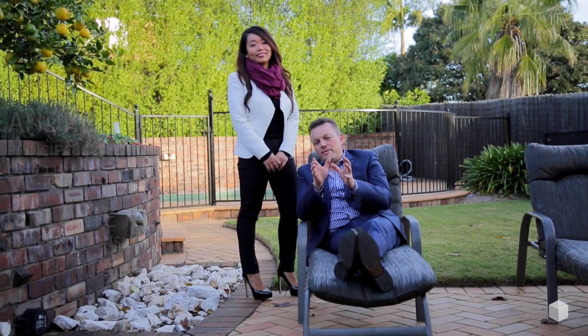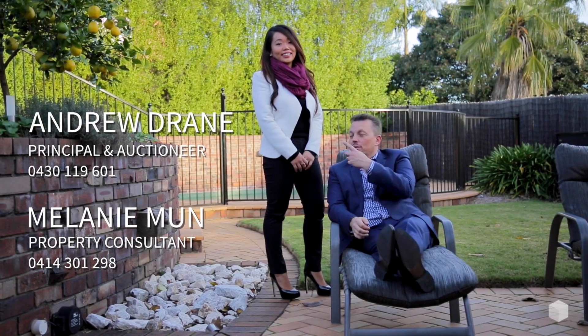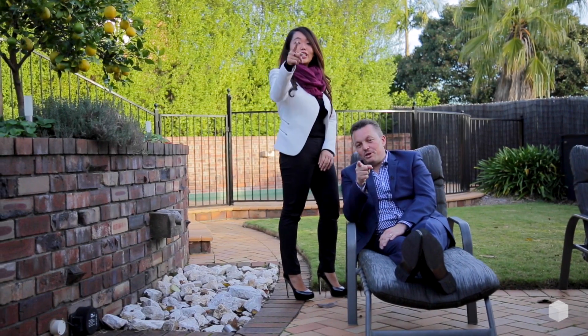Well, I'm sure you'll agree this is a property so warm in its design, so distinct in its character, it will bring out the sophistication in you. I'm Andrew Drain, I'm Melanie Munn — we'll see you at the auction.